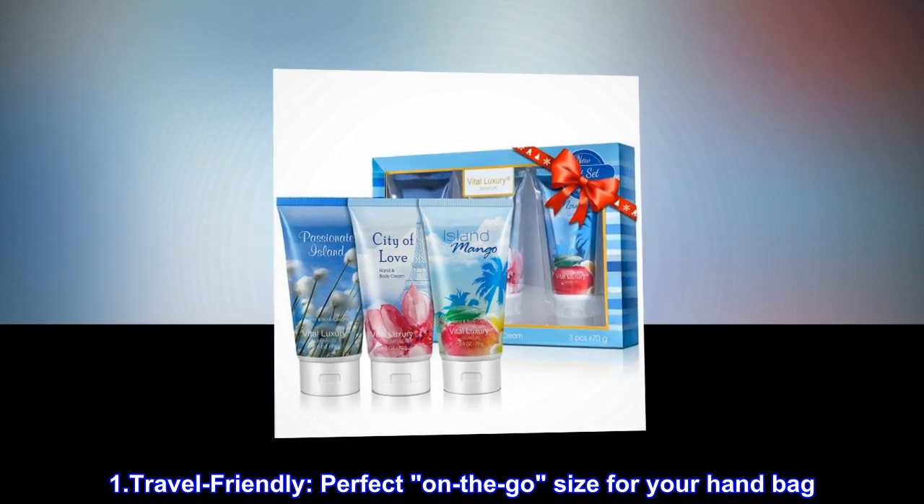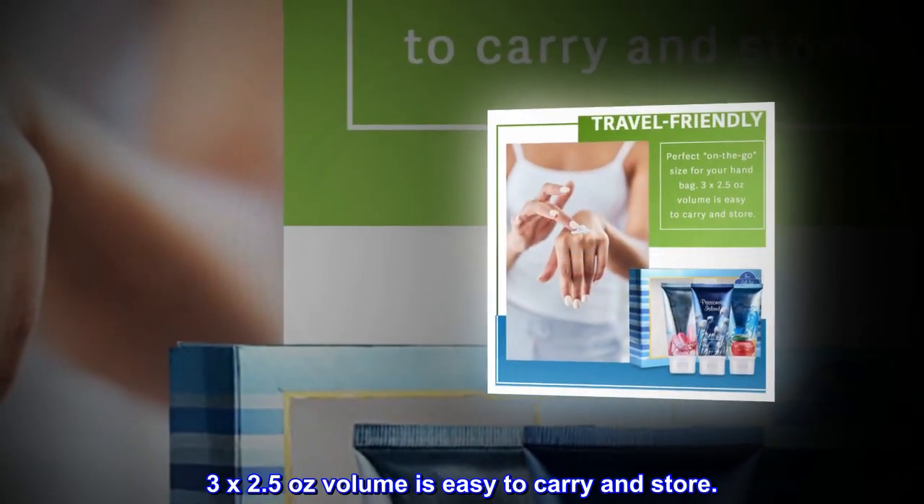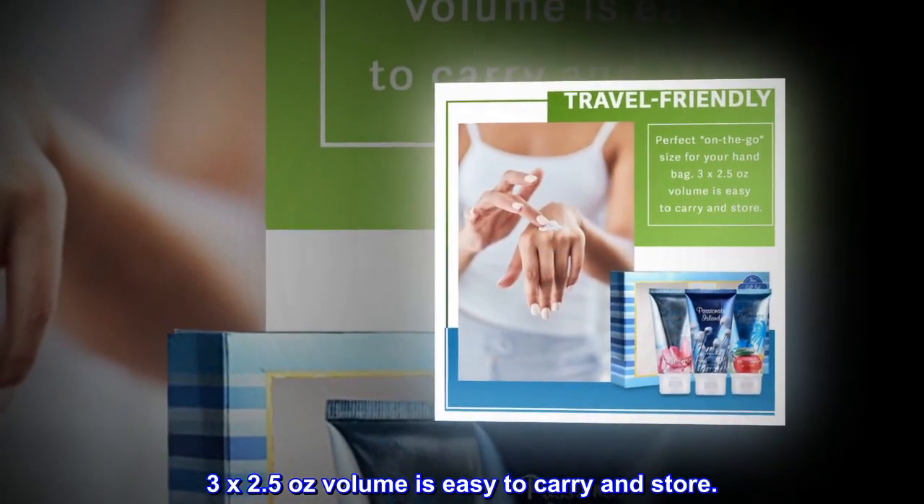Travel friendly. Perfect on-the-go size for your handbag. 3 by 2.5 ounces volume is easy to carry and store.